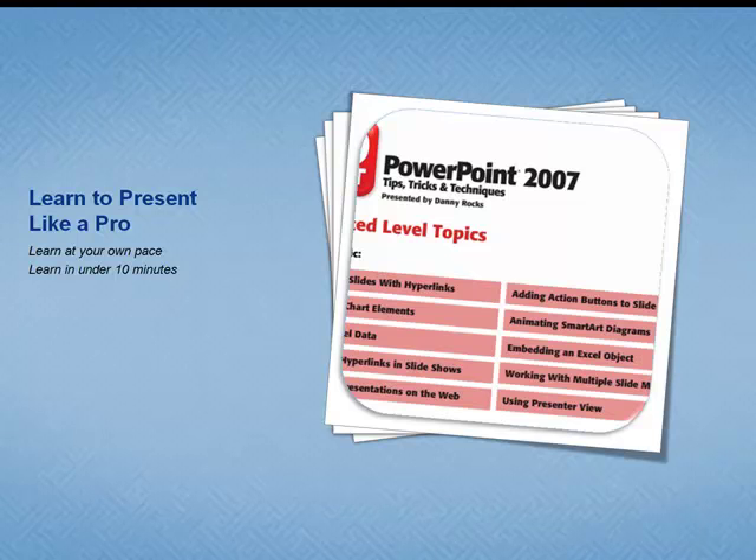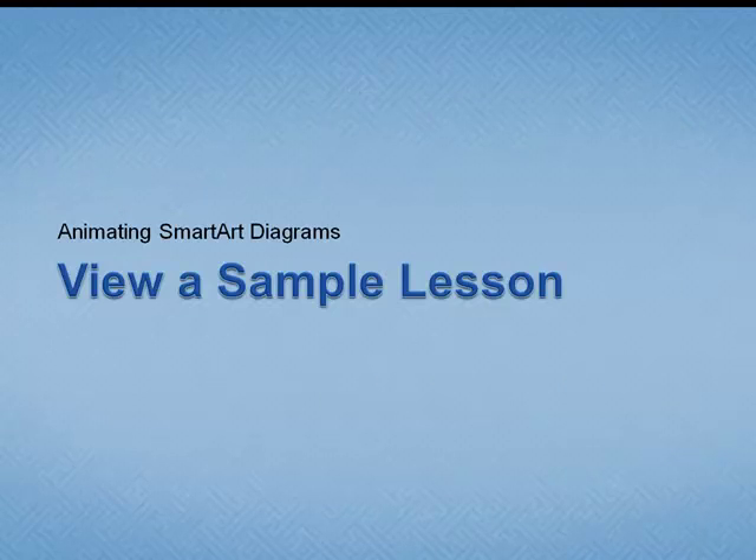I want you to learn to present like a pro. I want you to be able to learn at your own pace and learn a new tip in under 10 minutes. Let me walk you through a sample lesson — this one is at the advanced level.